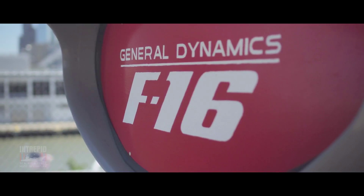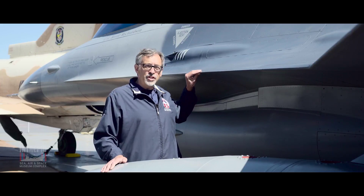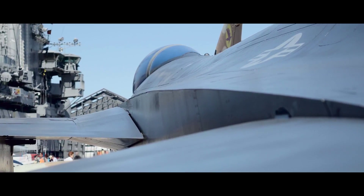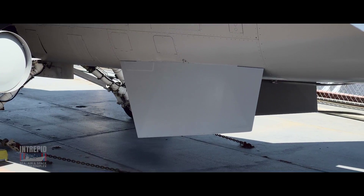The F-16 had some other design features that were quite unique. This part right here, the leading-edge extension or wing strake, and also strakes on the belly towards the back of the plane, added to lift and maneuverability.